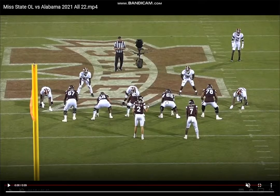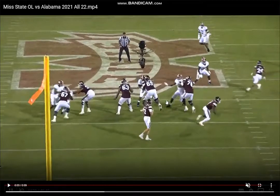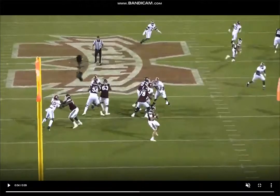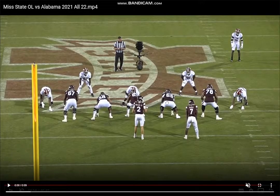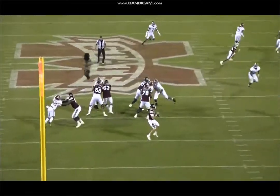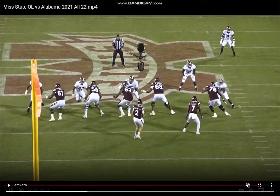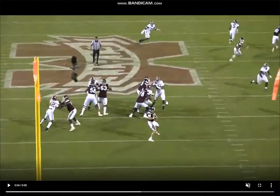Let's show one here to show how he handles this stunt. Instantly able to recognize that they're working this stunt right here. Sees him cross inside — boom, finds the guy, gets himself into positioning. Really fluid and flexible hips here. Just turns those hips, stays square. Really good stuff from Cross.